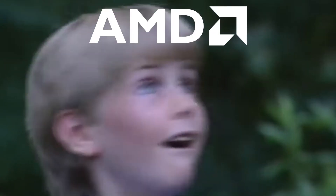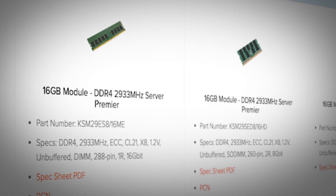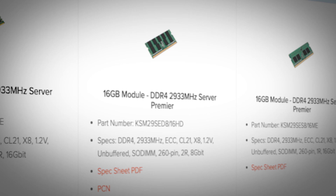Next-gen video game consoles, next-gen GPUs, next-gen RAM? Yup, you heard that right — everything's getting an upgrade. And no, I'm not talking about DDR5 RAM, that's not here yet. I'm talking about 16 gigabit DDR4 memory that's here right now. Could it be right for you? Let's find out.